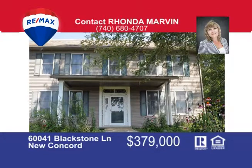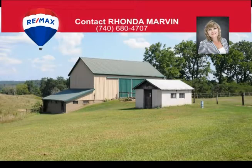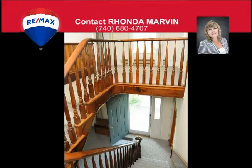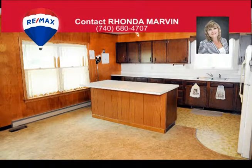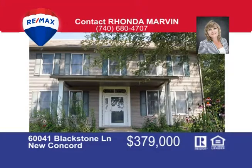If you're looking for a gentleman's farm or your cattle are looking for a new barn, this 38-acre farm is surrounded by lifetime fence and comes complete with a barn, watering trough, milk house, and pond. The house offers three bedrooms, spacious living room, large dining room with fireplace, huge eat-in kitchen with island, first floor laundry, and a three-car garage offering plenty of storage space. Call Rhonda Marvin at 740-680-4707 to view your livestock's dream home.